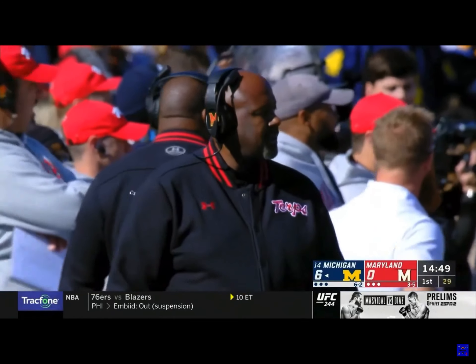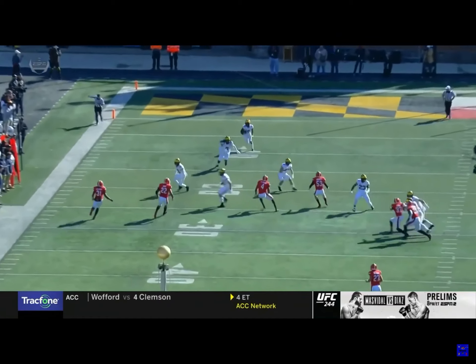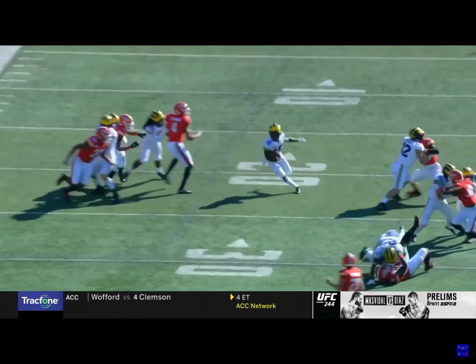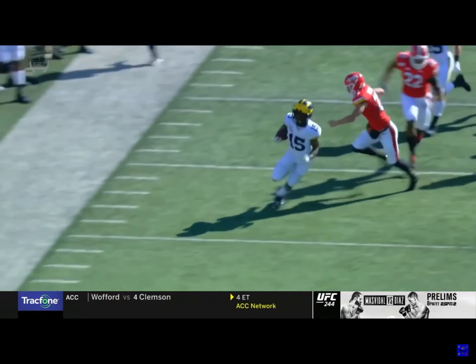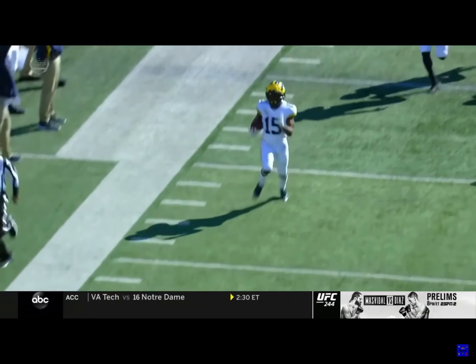This Michigan team has had an issue all season with fast starts offensively — they haven't been good in the first quarter. So what do you do? Take the opening kickoff. Watch Devin get number eight right there in the middle, hits the block, springs the touchdown return. Great start.